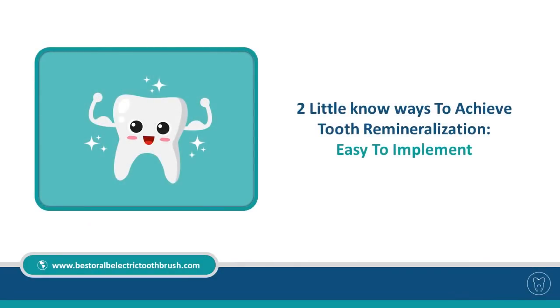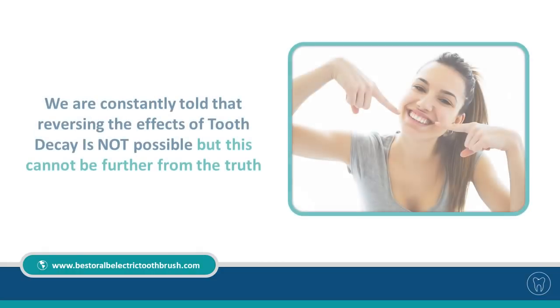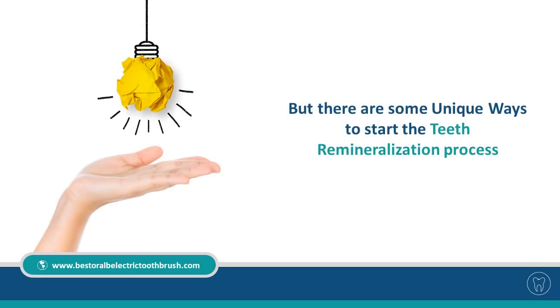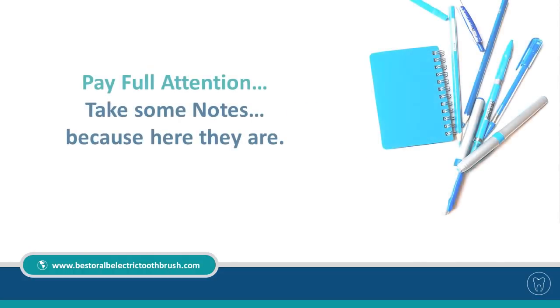Two little-known ways to achieve tooth remineralization — easy to implement. We are constantly told that reversing the effects of tooth decay is not possible, but this cannot be further from the truth. There are some unique ways to start the teeth remineralization process. Pay full attention and take some notes, because here they are.